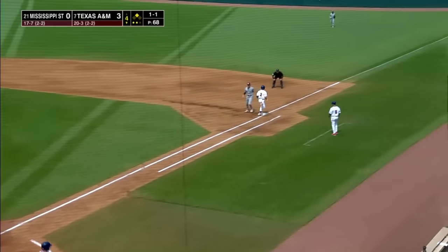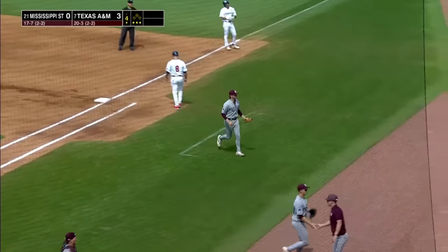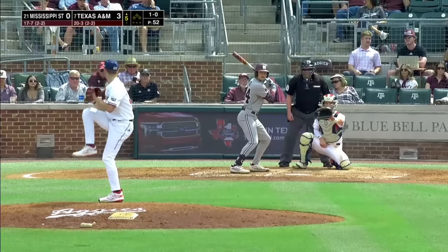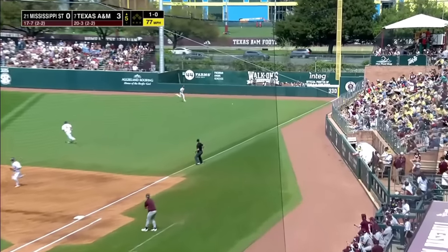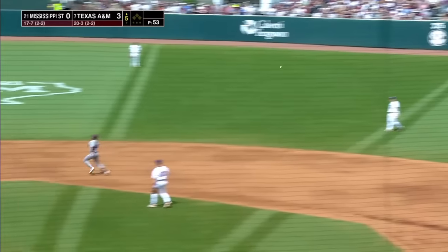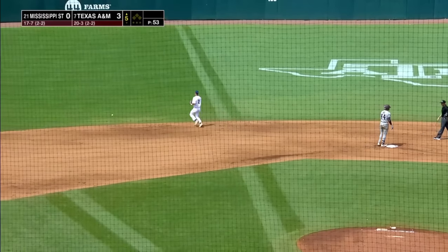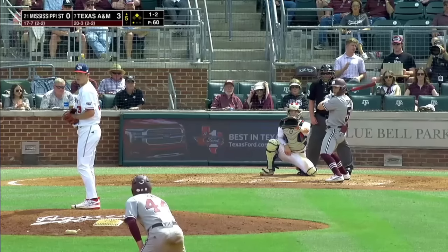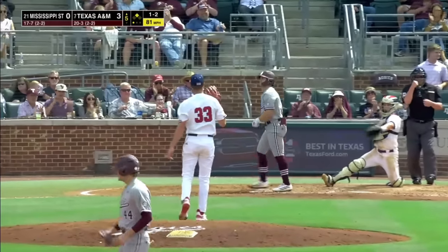Showing bunt up the third baseline, but he hit it too hard. Logan Kohler will pick it up, field it, and throw on the run to throw out Ollie Camarillo. That is ripped by Hunter Hines — right field base hit. Braden Montgomery will field it off the wall and get it back in. Nice throw, and almost got Hunter Hines at second base. The 1-2 pitch, and he struck him out swinging — he went breaking ball again.